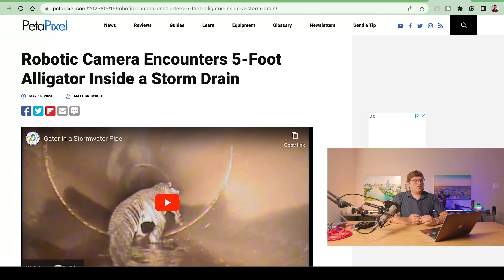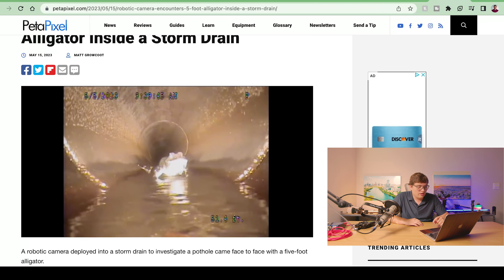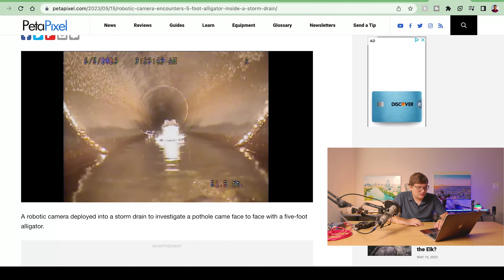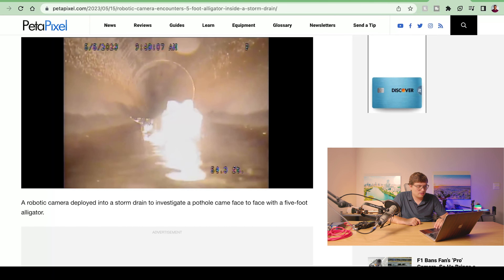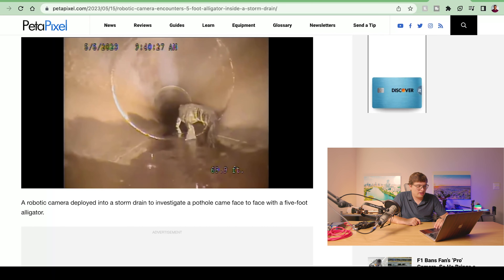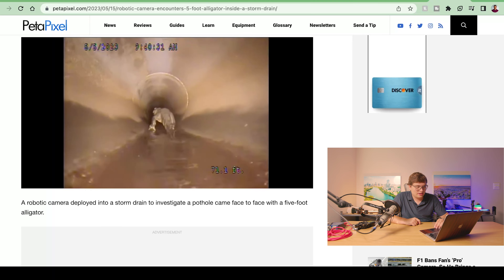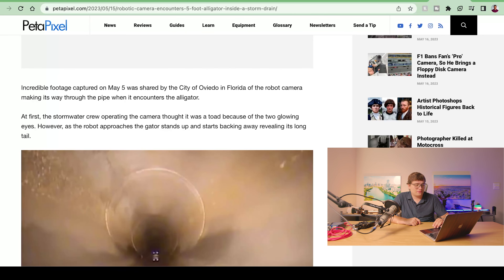And lastly — sewer gators are real. A robotic camera encountered a five-foot alligator inside a storm drain: a literal sewer gator. The little robotic camera is driving toward the gator, only about 50 feet from where it started. You can see the gator is actually afraid of the camera, oddly enough. He's a big guy standing right in the sewer, ready to eat you when you walk by. The footage was shared by the city — and it's Florida, which is all you need to know.